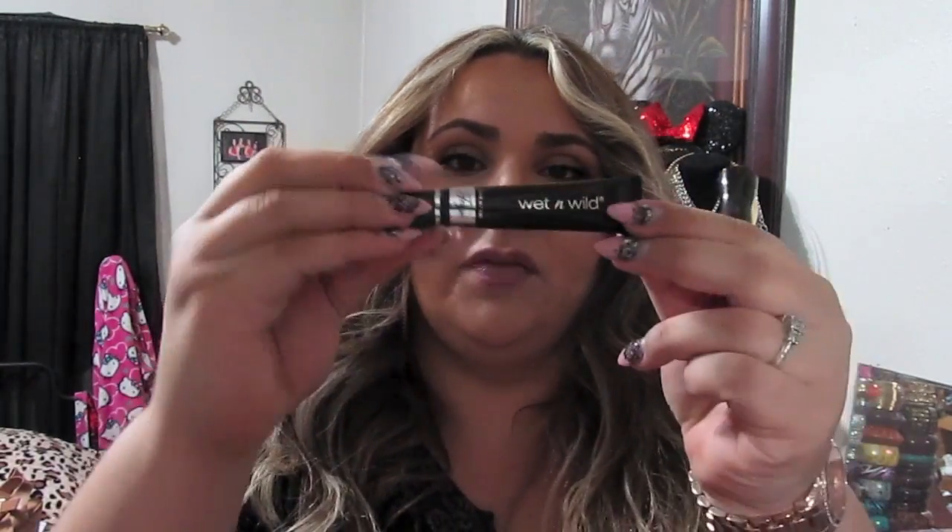I also picked up two more Wet n Wild products. The first is from the Fergie line — the eye primer. I like the consistency. I tried Hard Candy's eye primer and didn't like it — it was too silicone-y. This one is thicker, almost a creamy consistency, dries nicely and feels smooth. I've tried it a couple times and it does keep my eye makeup in place.